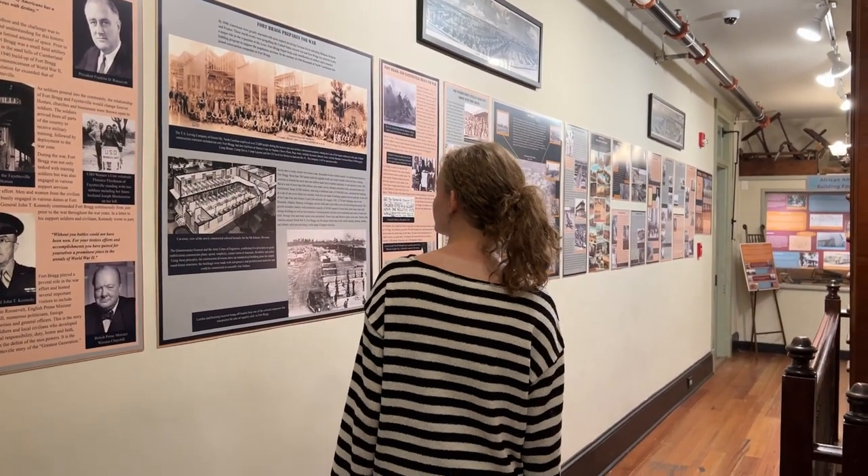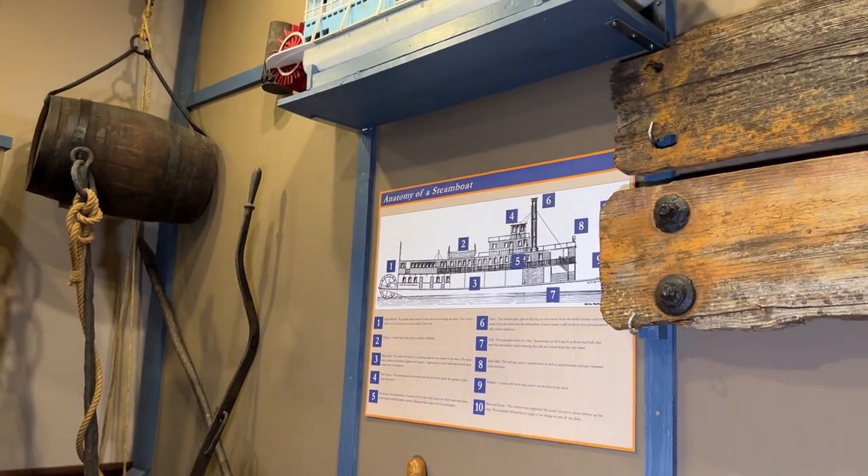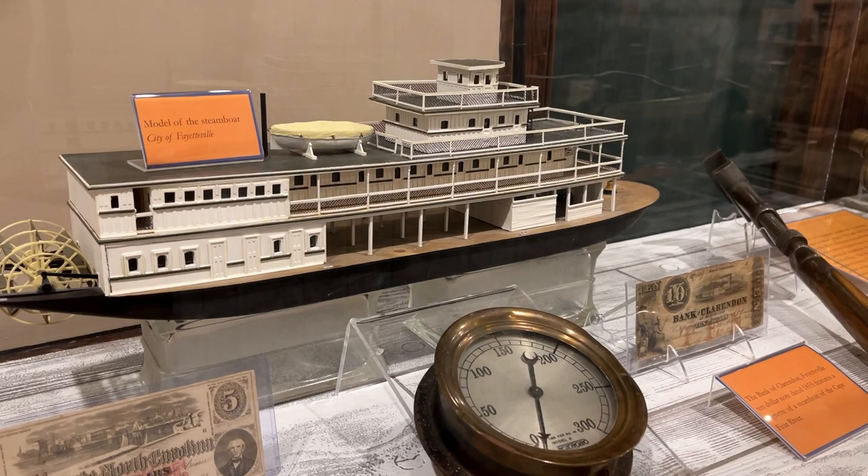As you walk through the different rooms in the museum you'll see topical exhibits. You'll see exhibits about the Cape Fear River and the trade to and from Wilmington that helped to establish Fayetteville as the second largest city in the 1800s in all of North Carolina.